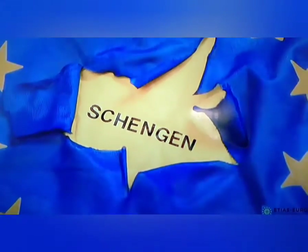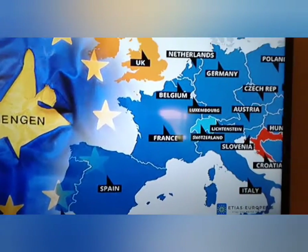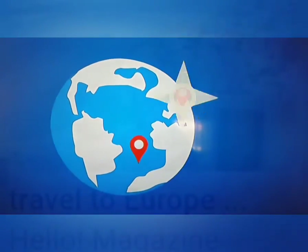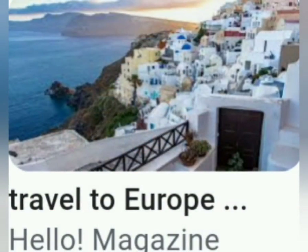Switzerland. ETIAS applies to the Schengen Travel Zone. The Schengen Area is comprised of 26 countries, most of which are part of the European Union. ETIAS exclusions — this is very important if someone is trying to travel to Europe or wants to travel to Europe.